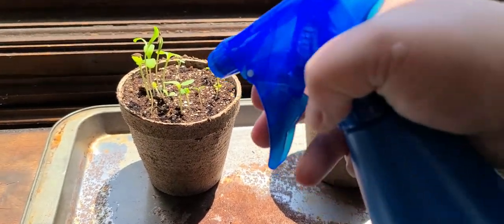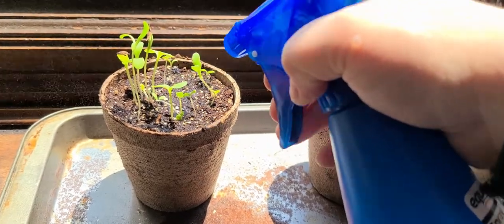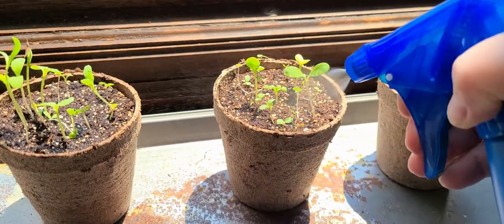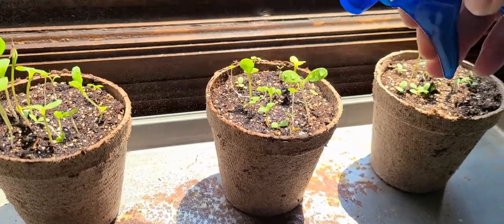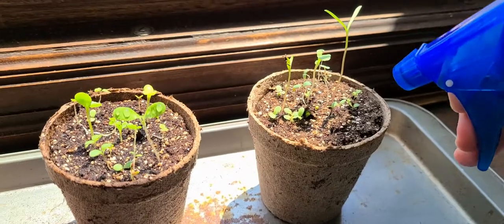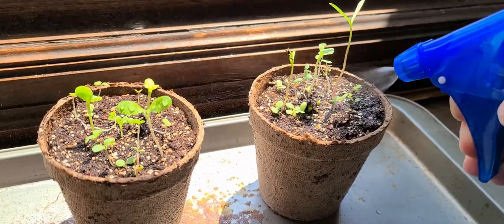Do you guys have flowers at your house? Or do you guys plant other things during the summertime? I have in the past. But my best things I've planted are some flowers. Thanks you guys so much for joining us today on our update.